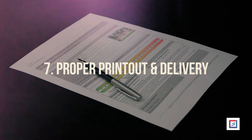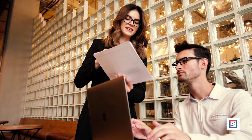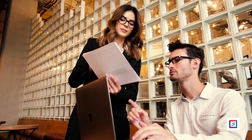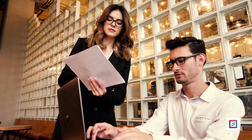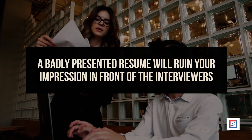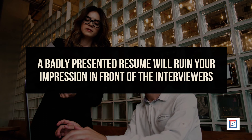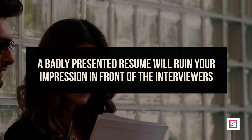Number 7: Proper printout and delivery. This is a very crucial step while building a professional CV. Never submit a crumpled and torn copy of your CV. A badly presented CV will ruin your impression in front of the interviewers. Always be ready with a well-printed, neat and clean copy. These simple and easy steps will definitely help you while drafting a CV.